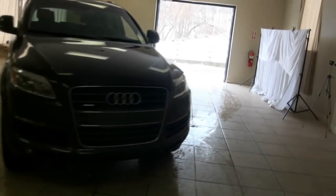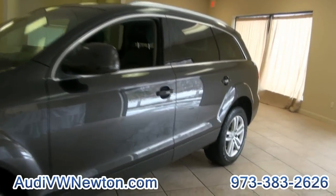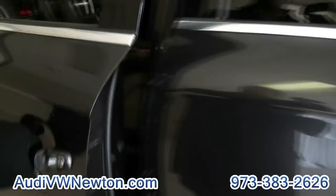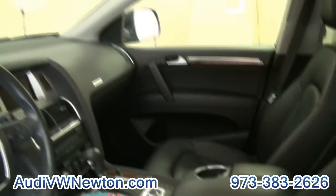2008 Audi Q7 from Audi Newton. If you're looking for a Q series, whether it be a 5 or a 7, we have several in stock. Of course, if you need new, we can also assist you there. This one is very, very nice — 2008 with only 52,000 miles. Nice example.